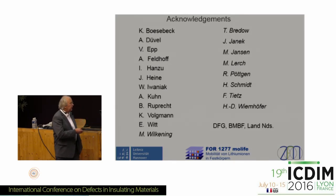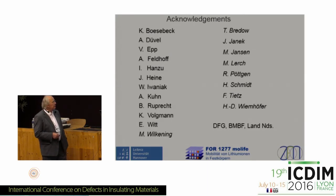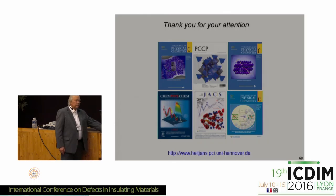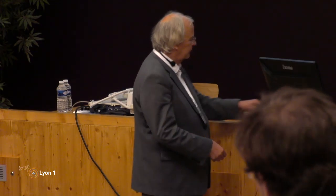I have to acknowledge members of my group here on the left and cooperation partners here on the right. Martin Wilkening, mentioned by Alan, is now in Graz. Of course I have to thank the DFG, BMBF, the State of Lower Saxony, and of course I thank you for your attention.